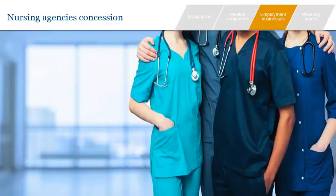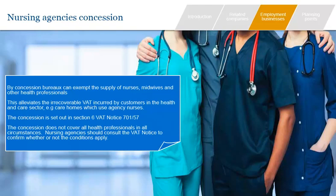Finally in this section, we briefly cover the nursing agency concession. This concession permits bureaux supplying nurses, midwives and other health professionals to exempt their supply in certain circumstances. The aim is to alleviate the VAT burden on the healthcare sector which results from the use of agency staff in places such as care homes and hospices. There are conditions which must be met before the concession applies, and bureaux supplying health professionals should consult Section 6 of VAT Notice 701/57 for the detailed rules.